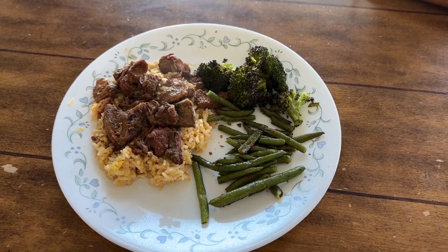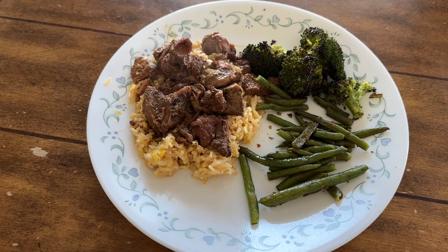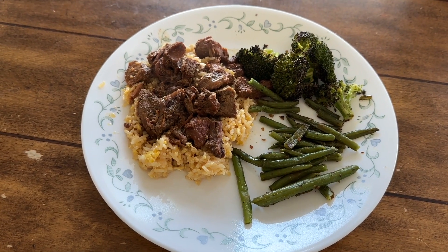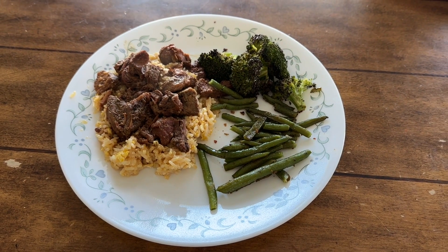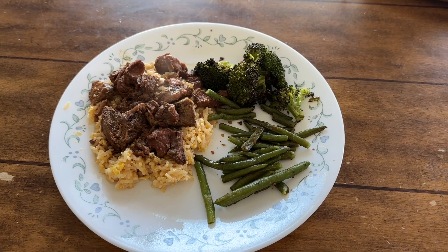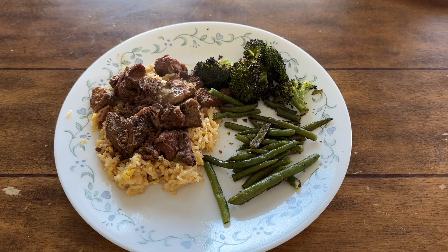Here is the finished dinner! We have broccoli, green beans, and beef tips over rice. I also ended up taking some of the rice and making fried rice — just added some eggs, soy sauce, and seasonings. That is our dinner tonight. If we have a snack later maybe I'll show that, but otherwise I hope you all have a great day and we will see you here again soon — bye guys!